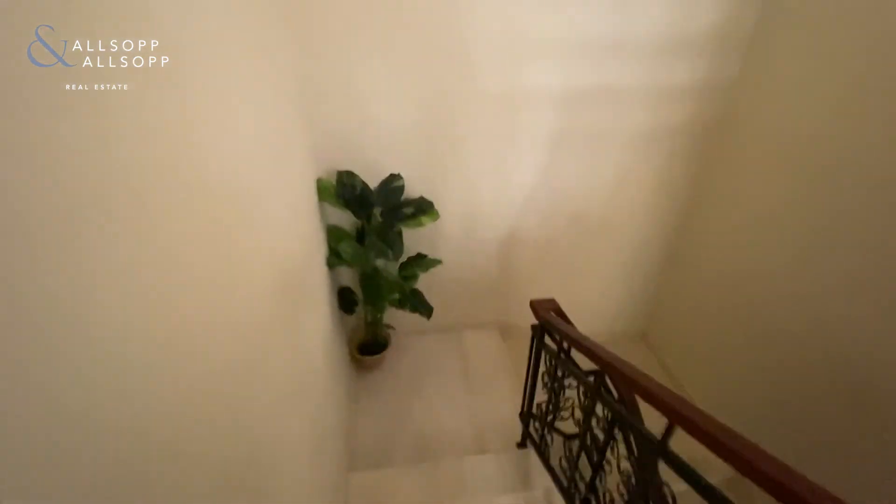Making our way downstairs. Let me know if you have any questions.